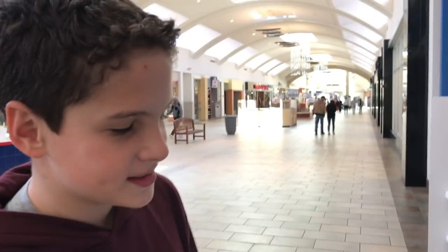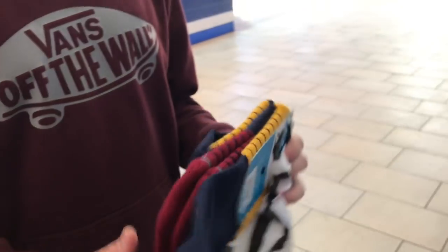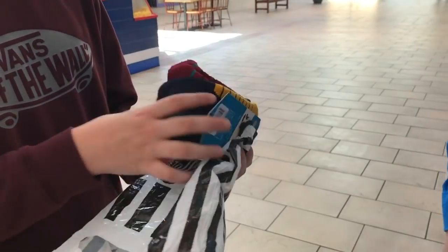We got some things coming. We got some socks — some Stance socks. Good basketball socks. Thanks, guys.